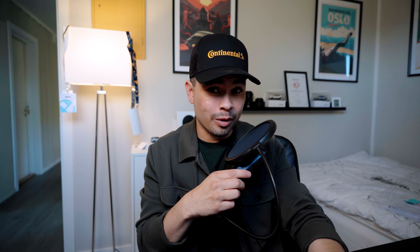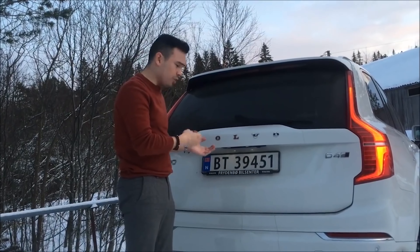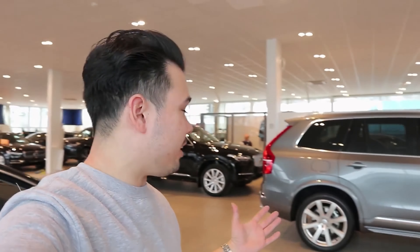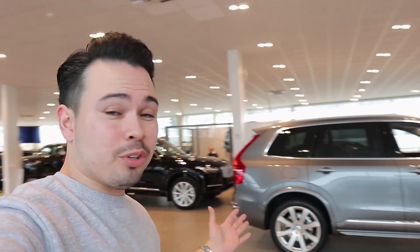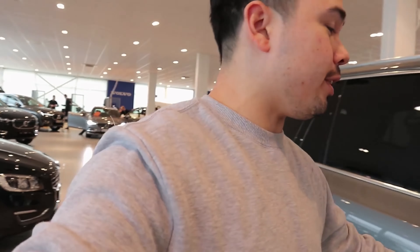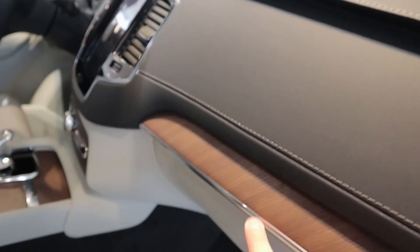I've had two of these — a diesel back in 2016 and a T8 hybrid back in 2018 — so I have a lot of personal experience with the XC90. It's a car I love a lot. I think it is one of the best SUVs, one of the best luxury cars ever built. I love the exterior and I love the interior.